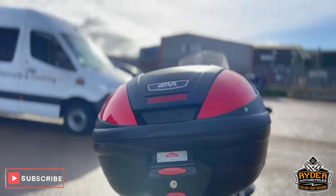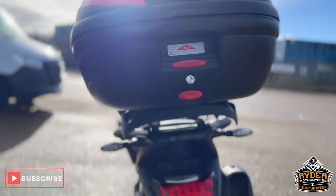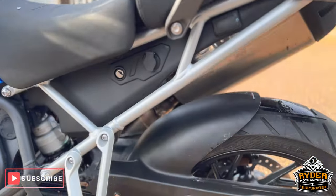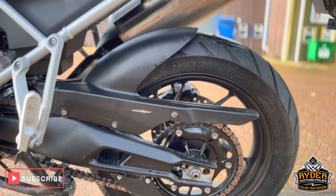It does also have a Givi top box on there. The rear of the bike is nice with the indicators, and it does have a Power Bronze hugger on the rear. The chain and sprockets are good.